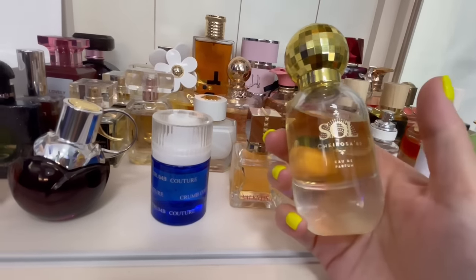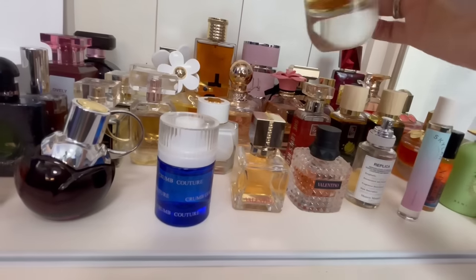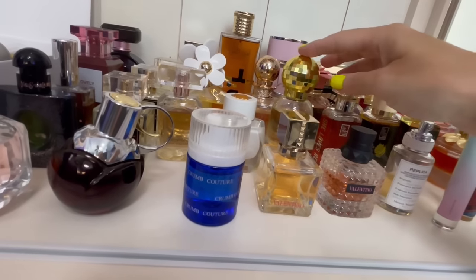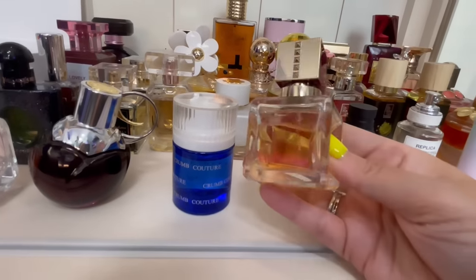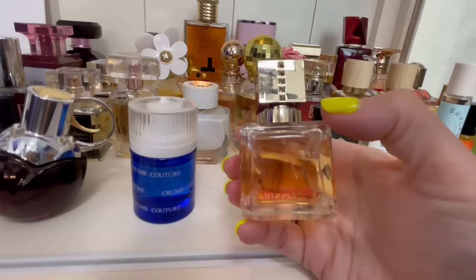This is by Sol de Janeiro — this is Cheirosa 62. Not really great performance, but if I layer it with the Boom Boom Cream I think it's really good. It basically smells like the Boom Boom Cream — pistachio, almond, salt. Summertime gourmand for me, even though it has fall-winter gourmand notes.